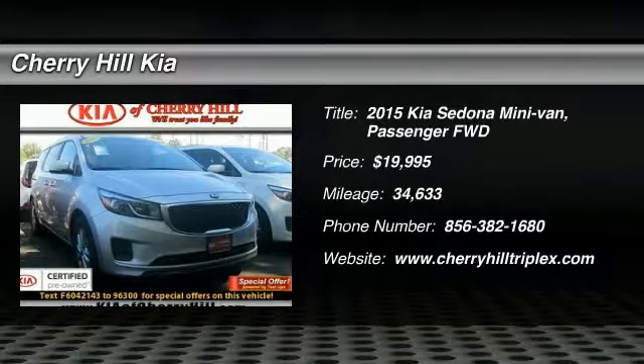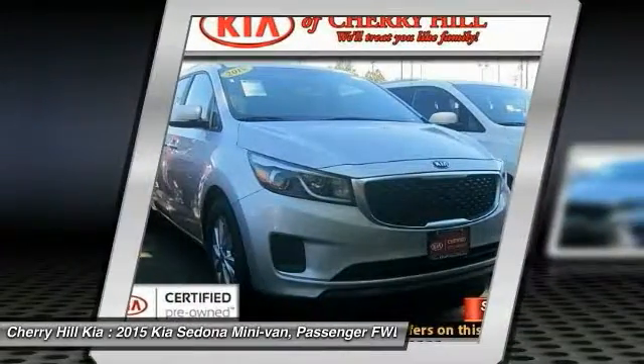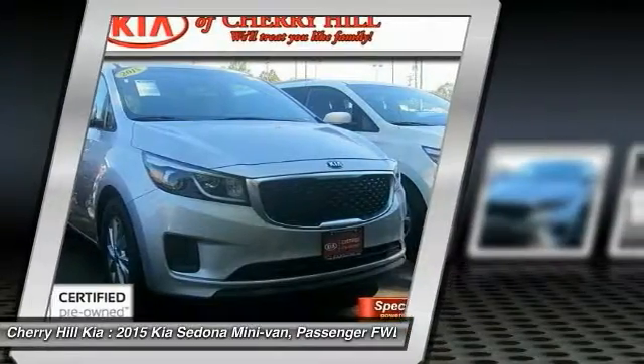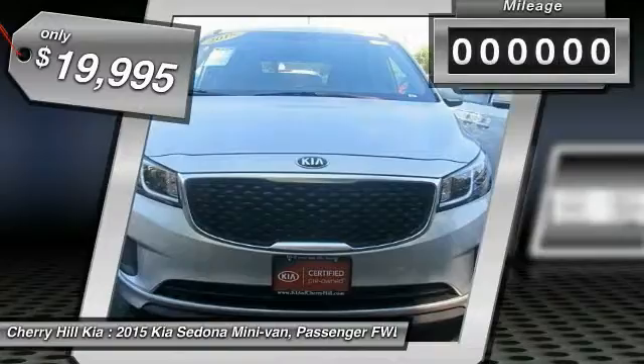The 2015 Sedona. Sedona has the highest safety rating of any minivan on the market. With its comfortable ride, quiet cabin, and seating for up to 7 passengers, the Sedona is a great choice for any on-the-go family and is priced below $20,000.